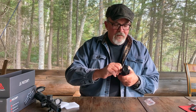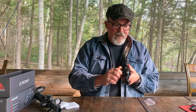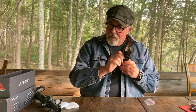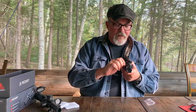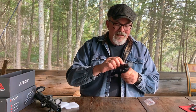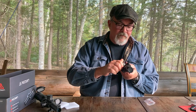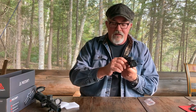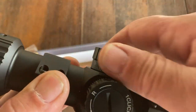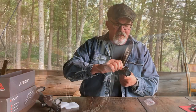The knobs adjust in half minute of angle per click. The clicks are fairly positive and solid — not the clickiest I've ever heard, but you can definitely feel them and they should work just fine. The turrets lock by pushing them in, and unlock by pulling them out so you can adjust. They lock very positively.